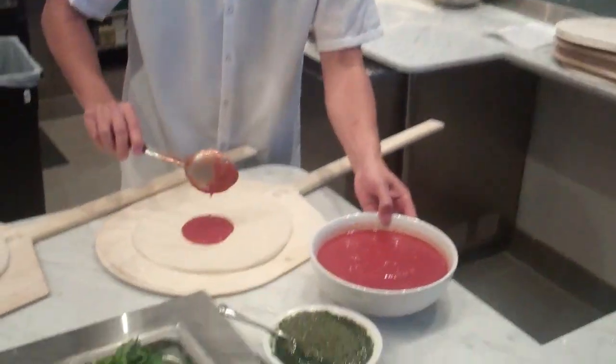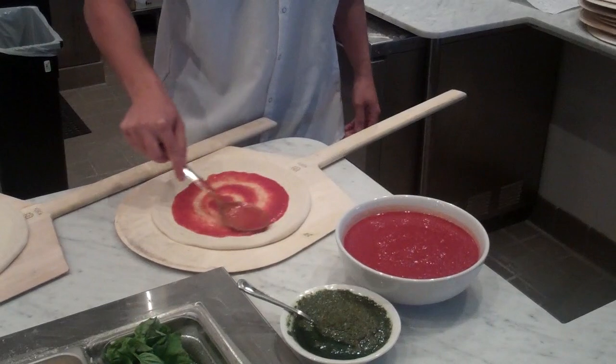Typically we have a chef here. You're going to give him your ticket, and he's going to ask whether you want a rosso, a bianca, or a pesto pizza — basically a red-based pizza, a white pizza with no sauce, or a pesto pizza.